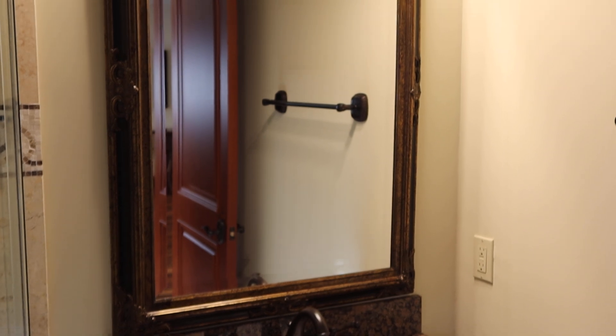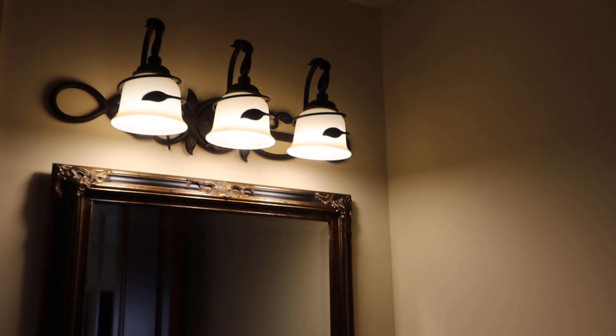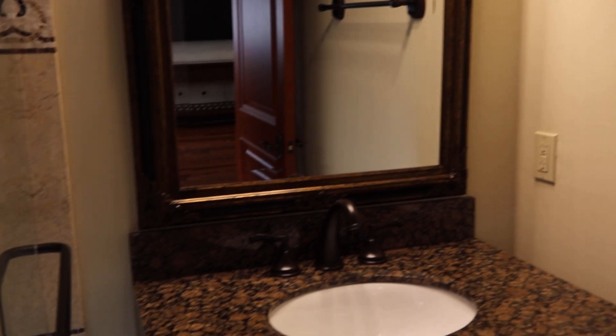It's got the decorative mirror, the three-light wrought iron vanity light. It's going to include the towel bar and toilet paper holder.